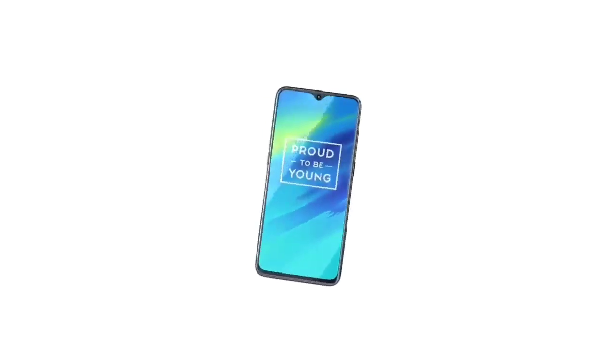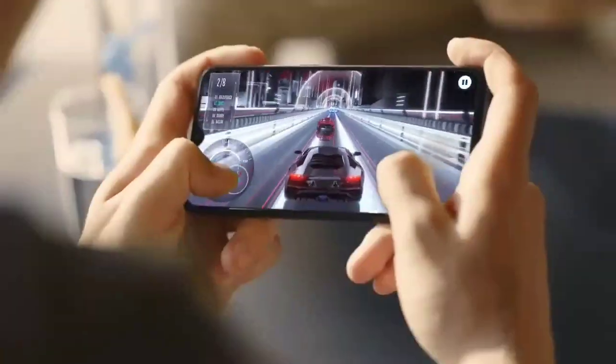Hi there, welcome to MovieMate. Today let us discuss the specifications and features of the Realme 2 Pro which has been launched on the 27th September.